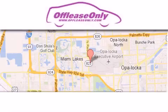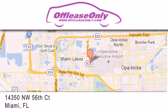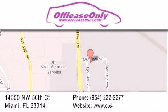Off Lease Only Miami is located at Northwest 145th, just east off 57th Avenue, south of 826, and north of Cretigny. We apologize for some navigation systems not recognizing our address. Please call us if you get lost.